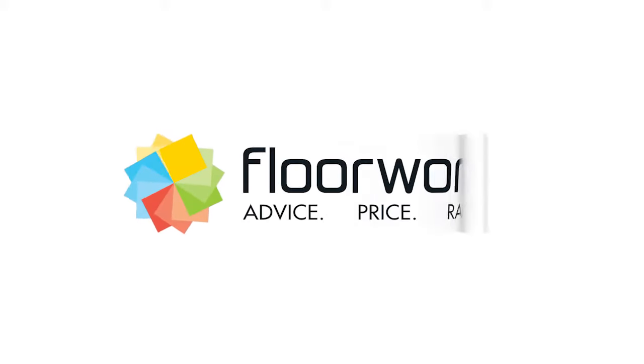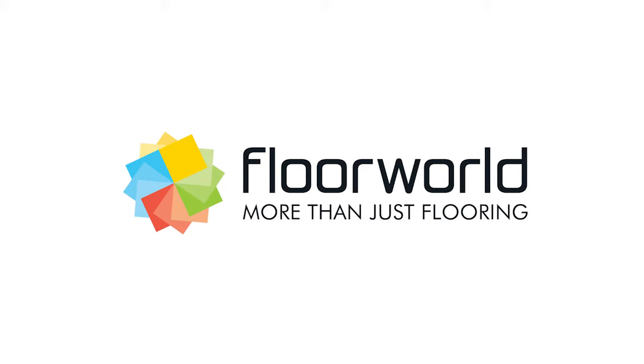Advice. Price. Range. At Floor World, we offer more than just flooring.